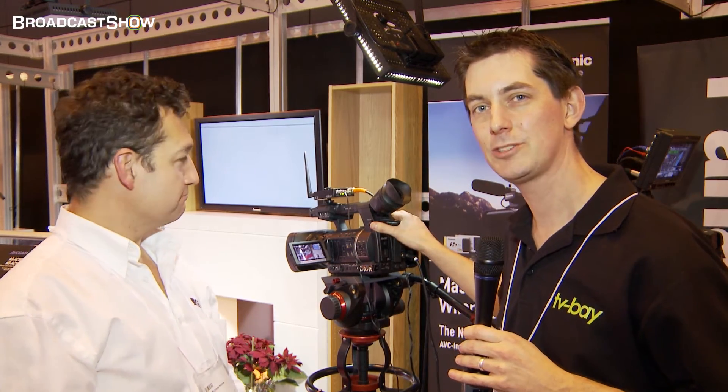So again, here at the Holden stand, I've got Richard with me this time, who's going to give us a little overview of this little beauty. It's the Panasonic 250. Richard, tell us about it.